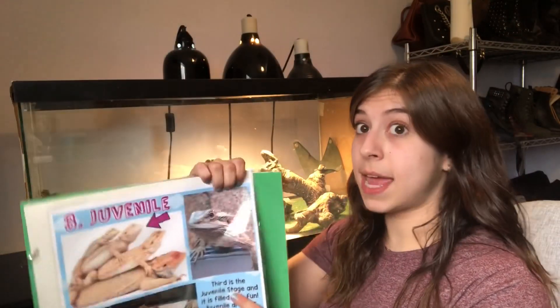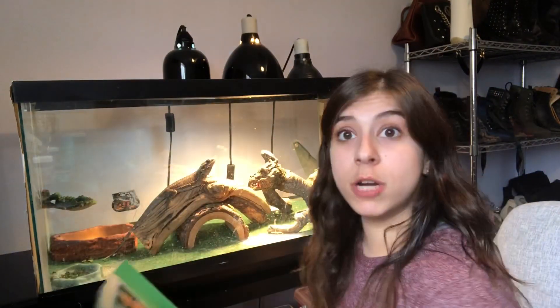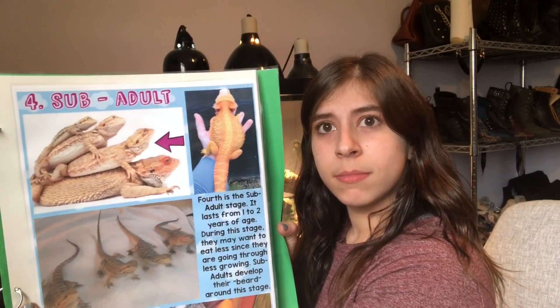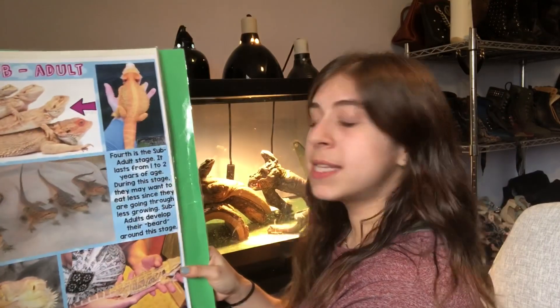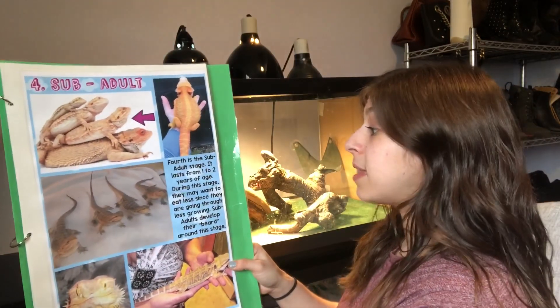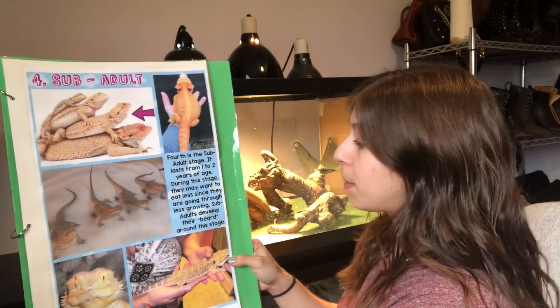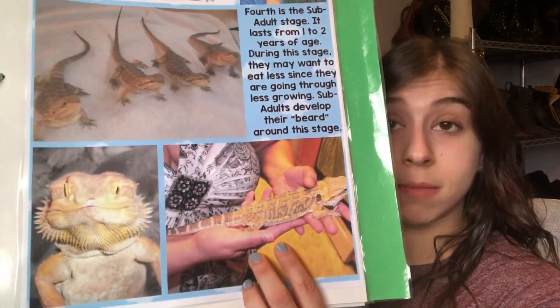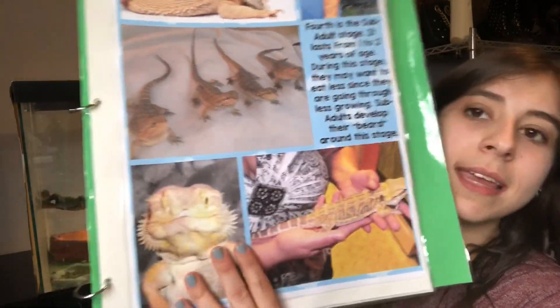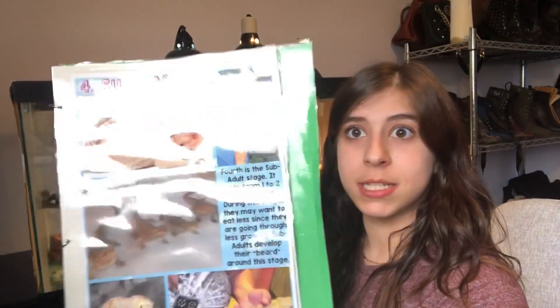So next is the next stage, which our buddy Lenny will enter soon. He was born in June, so in June Lenny is going to become a sub-adult. Can you guys say sub-adult? If you look, there's an arrow and we're at this one — bigger than those two but smaller than the next one. Fourth is the sub-adult stage; it lasts from one to two years of age. During this stage they may want to eat less since they are going through less growing. Sub-adults develop their beard around this stage. Down here this one is getting pretty big in that lady's hand — you can see the beard coming in. Lenny already has developed his beard quite a bit, but I'm curious to see how much bigger it's going to get once he turns one.